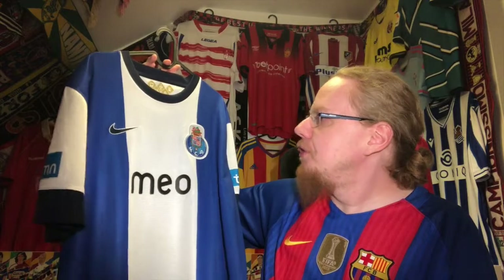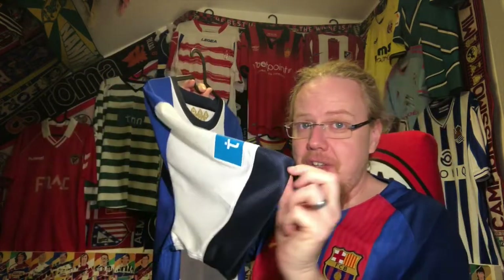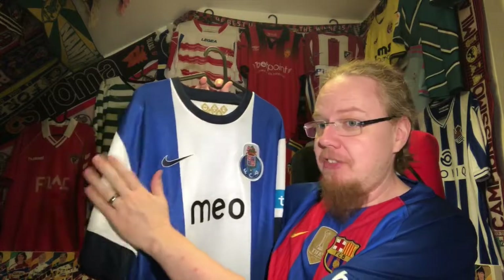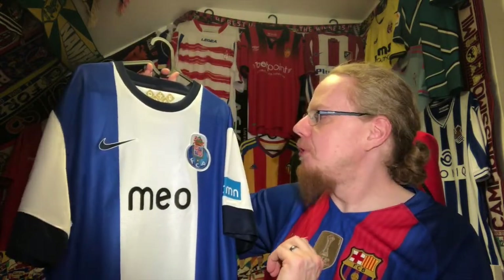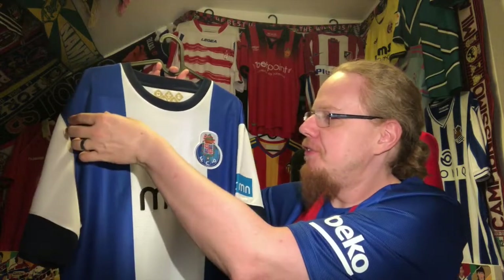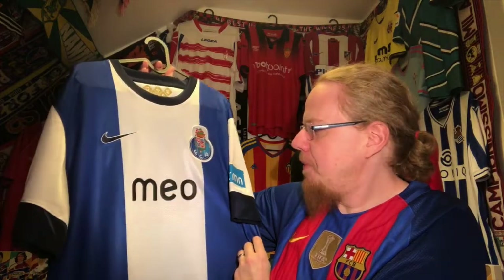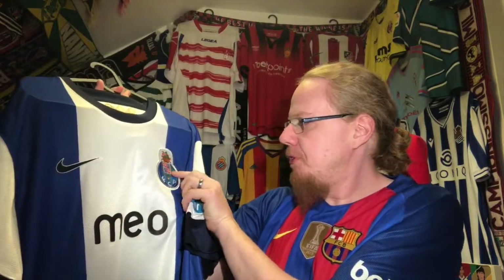As I said I'm not too fond of it, but I have to say I'm starting to like it. It has the really thick sleeve cuffs that were typical of Nike at the time. The sleeves being in white actually saves it a little bit — it gives it more of a Porto look. I would prefer if the blue went further in and we had multiple white stripes for a bit more striping.